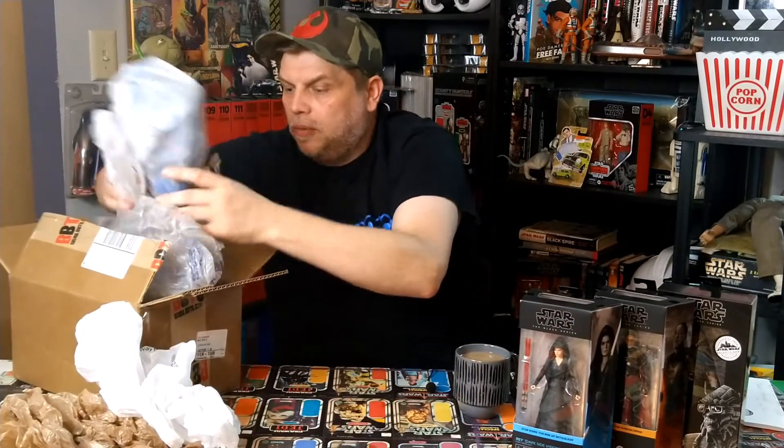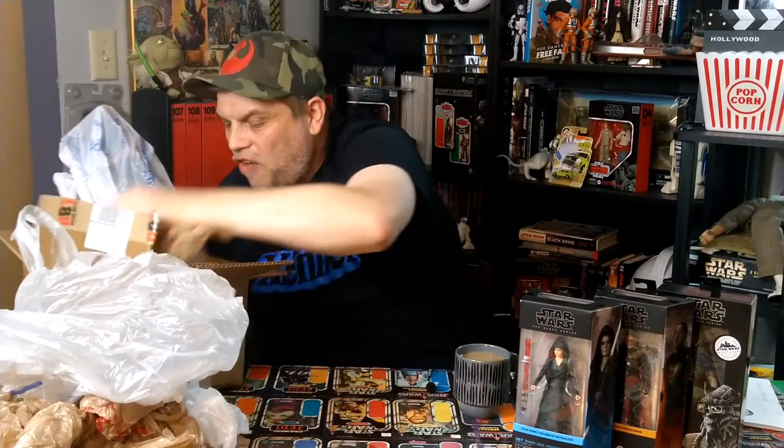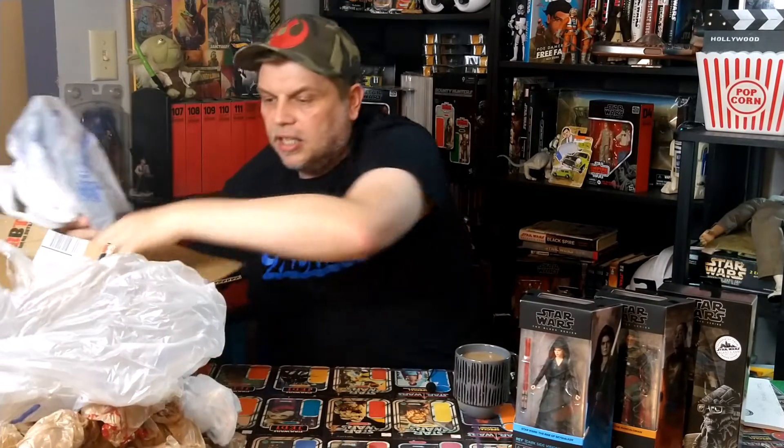We've got one more. Look how well he's packed this. You're a good lad, Paul. And thank the lovely Mrs. Paul's Collectibles as well, because I know she was involved in this. Thank you very much.